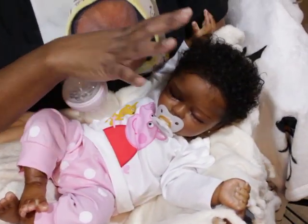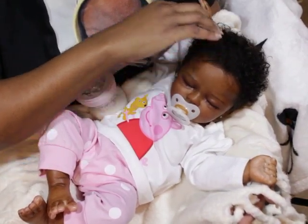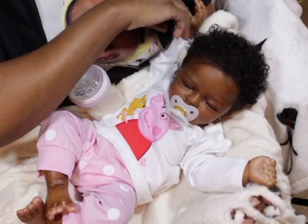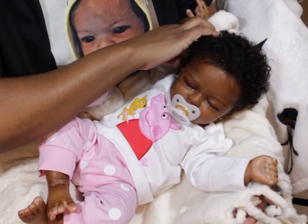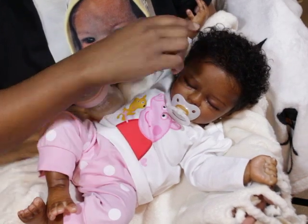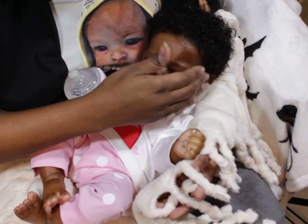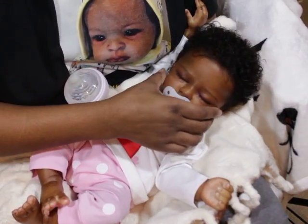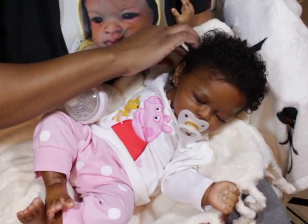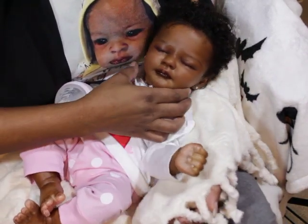She is the first baby I've ever had rooted with human hair — very nice curls. In person it really looks like Black baby hair, especially once it begins to curl up. I got some baby edges laid down on the side. I had a real baby picture I was trying to imitate, and I think my rooter did a great job. That's her without her binky.